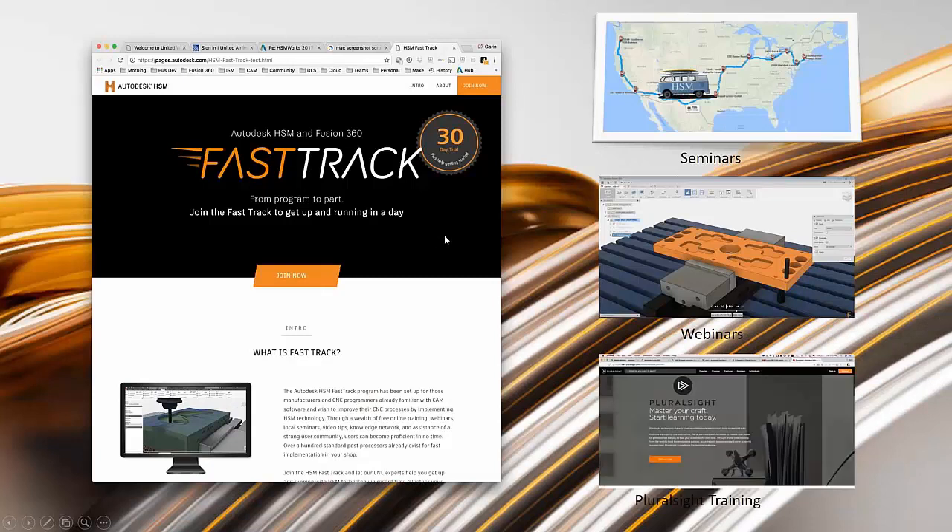The Fast Track Program is something we've rolled out recently and it actually is several different things. We host local events across the U.S. — yesterday we hosted an event in Nashville, Tennessee and we have a few upcoming events in Florida. These are really live events across the U.S. as well as online sessions. It also includes a free 30-day trial of HSM as well as free online training through Pluralsight.